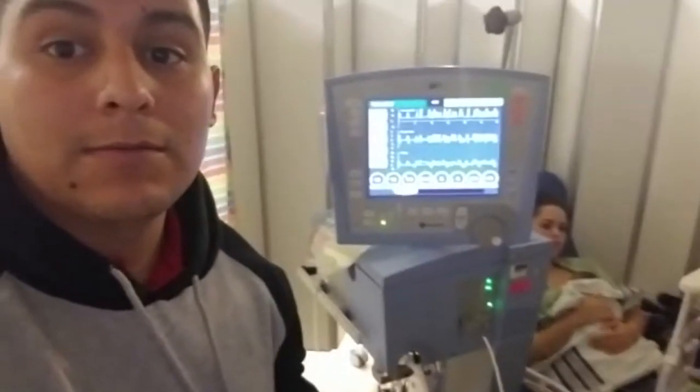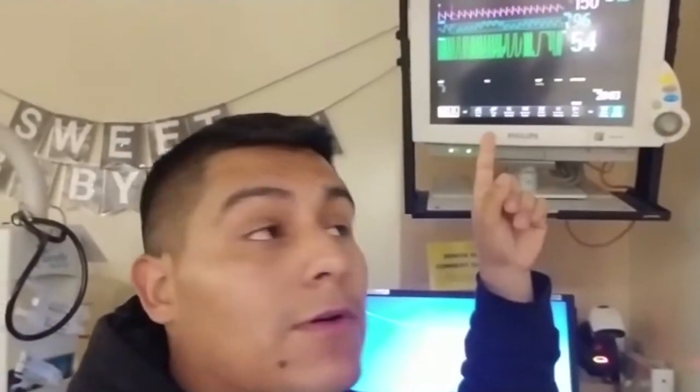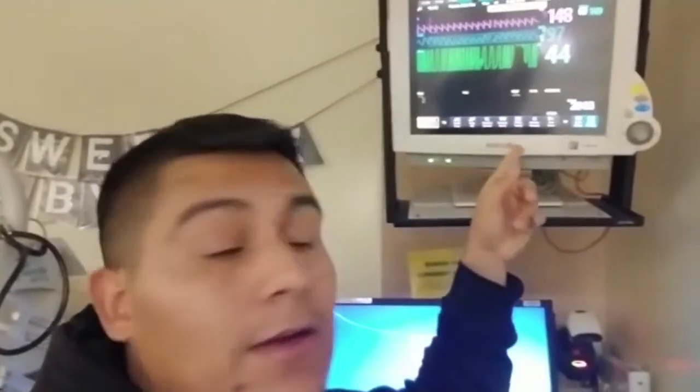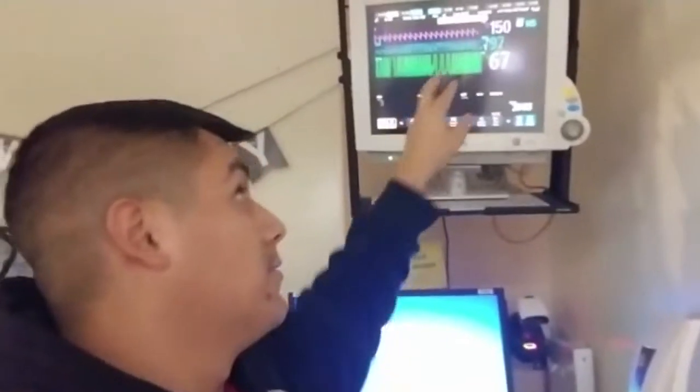This is the machine we get to see every day. The number on top — 150 — is his heart rate. 97 is how much oxygen he's getting. The other number we're still not sure about because it's new — he just got taken off the jet and onto this one, so it's a little different.